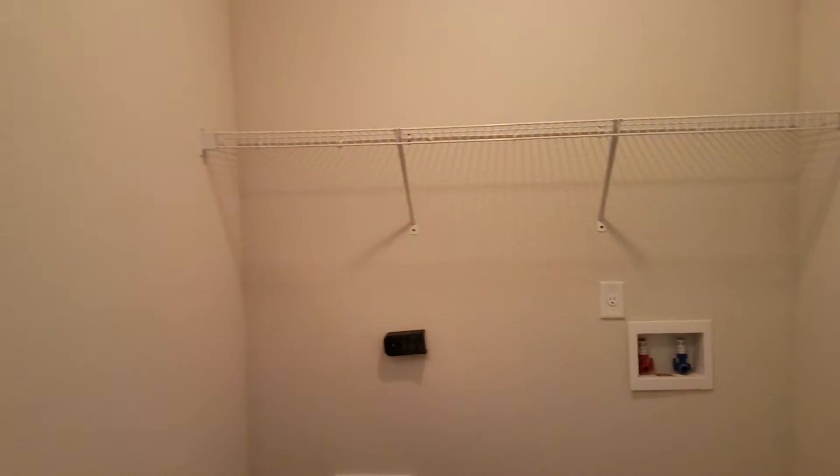Here we also have your third bedroom. As we proceed further into the home, we see your washer and dryer connection, followed by your HVAC closet.